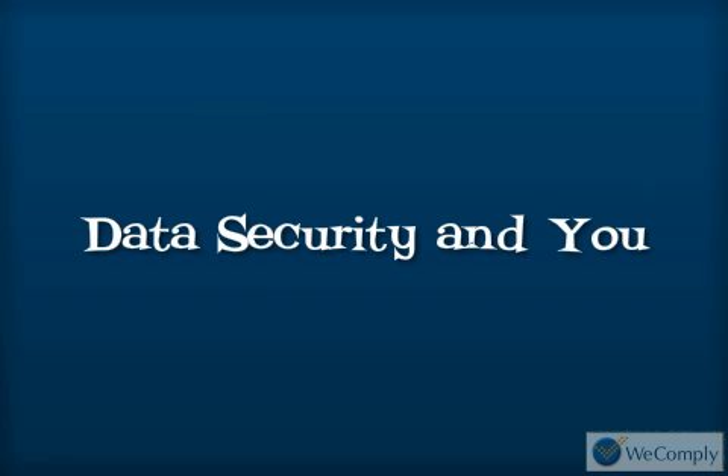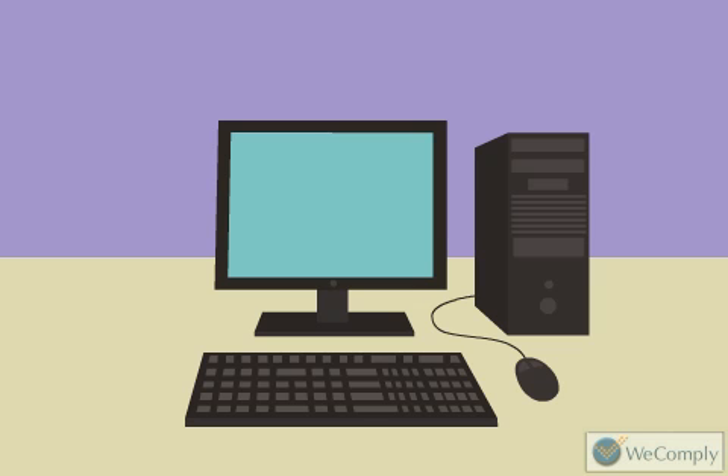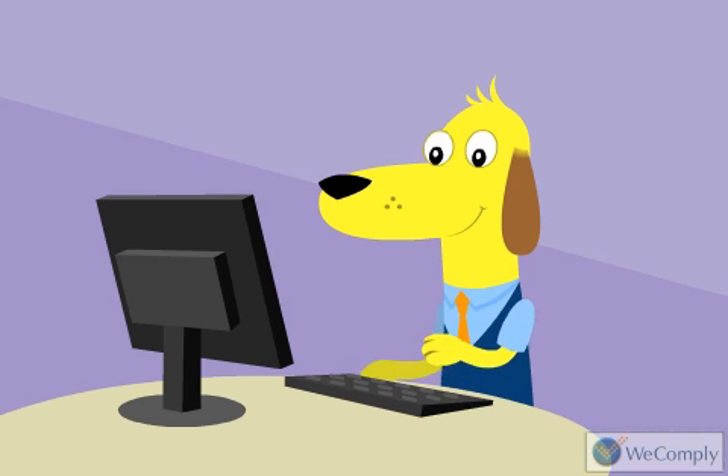Data security and you. How an employee uses a computer at work is the first line of defense in data security. Educating yourself about how these breaches can occur is the best way to safeguard against them.